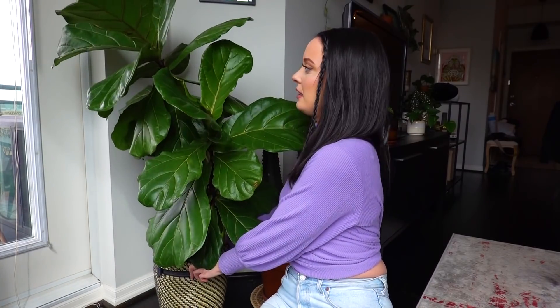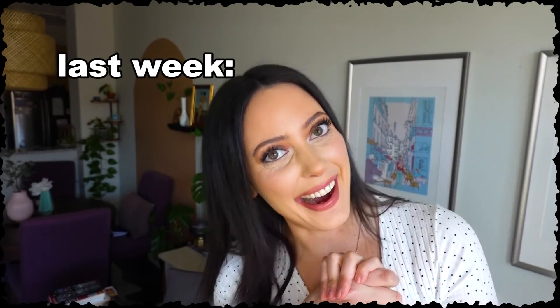Guess who's finally filming a plant tour. This is one of my most requested videos — probably the only requested video. If you guys knew how many times I've tried to film this plant tour video. I'm just gonna go through all the plants that I have and give their names.